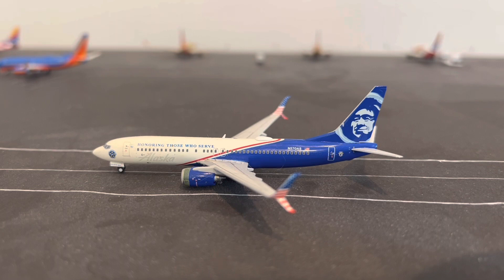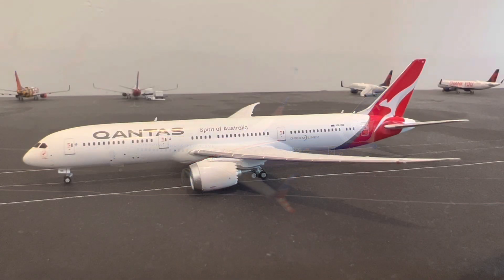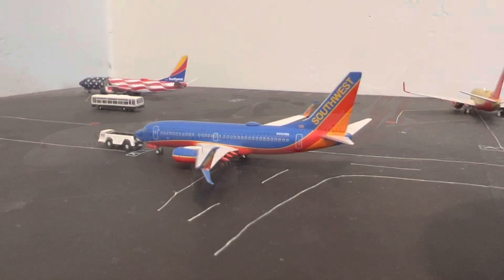Right here we have this Alaska Airlines Boeing 737-800 in the 'Honoring Those Who Serve' livery. This one is going to be heading to Sacramento, California. Right here we have one of my favorite Boeing 787 models — this is the Qantas 787-9 in the new livery. This one is going to be heading to Melbourne, Australia.